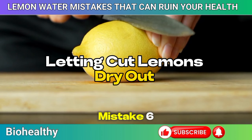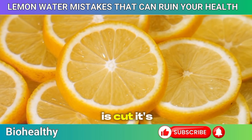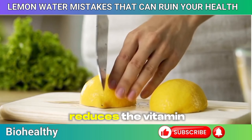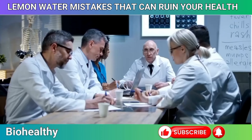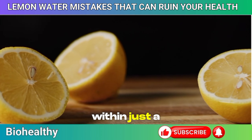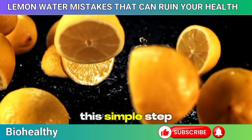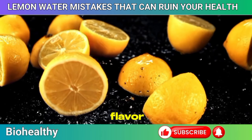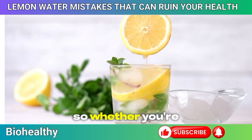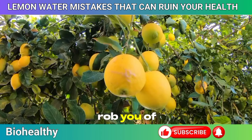Mistake 6: Letting cut lemons dry out. It's tempting to cut a lemon and leave the rest on the counter for later, but doing so causes you to lose both flavor and nutrients. Once a lemon is cut, it's exposed to air, which starts the oxidation process. This diminishes the fresh, vibrant flavor and significantly reduces the vitamin C content, which is highly sensitive to oxygen. Research in the Journal of Food Science indicates that cut lemons can lose up to 25% of their vitamin C within just a few hours when left out. The solution: store cut lemons in an airtight container in the refrigerator to slow down oxidation and preserve their natural flavor and nutritional benefits.